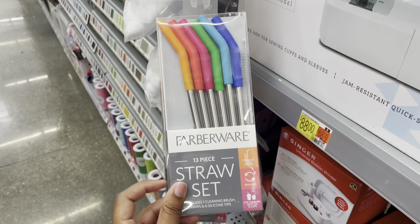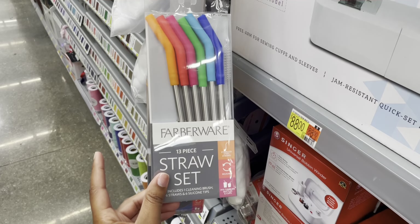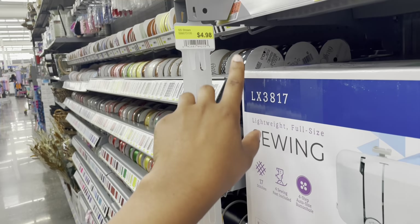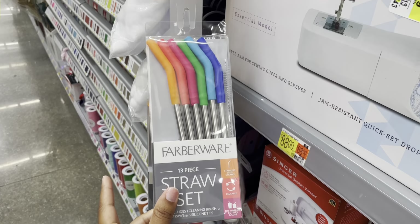I was just passing through this aisle and wanted to mention this again — someone posted that the dollar store sells these for $1.25, but you can still get these here for a dollar. Even though the tag says $4.98, it is on hidden clearance for a dollar at my location.